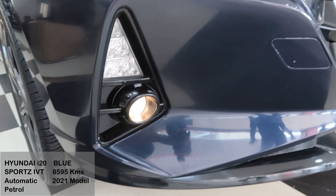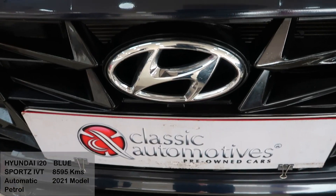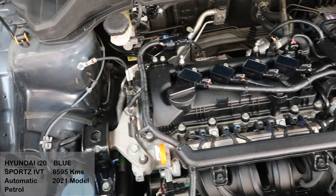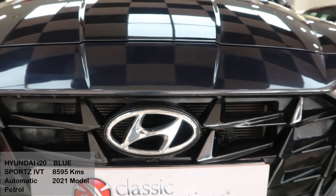As you can see, the front fog lamps and the headlights have great throw and illumination. Take a look at the engine bay now — it is in extremely clean and immaculate condition. Not to forget, this car has great mileage and is extremely smooth.